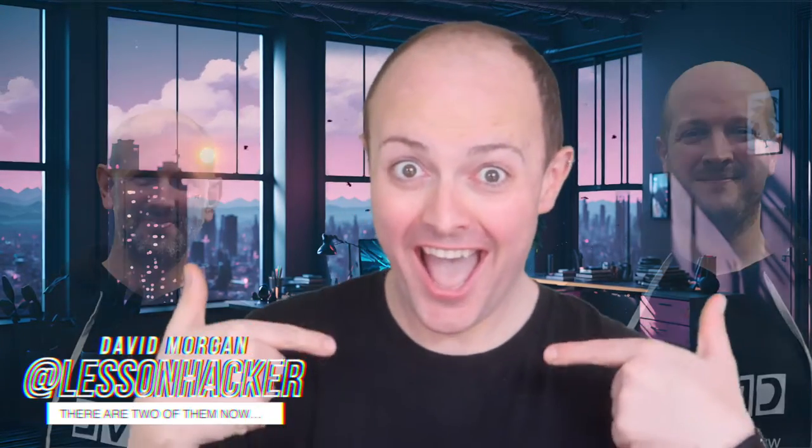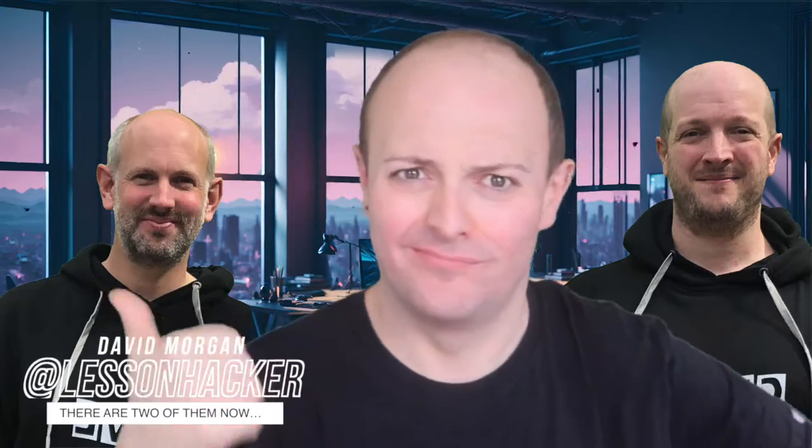Hey there, tech enthusiasts and future digital overlords. It's me, that other Dave, not to be confused with the Dave of computer science revision fame. But hey, if he's the CPU, consider me the GPU. I make things look good, but I ain't steering the ship.